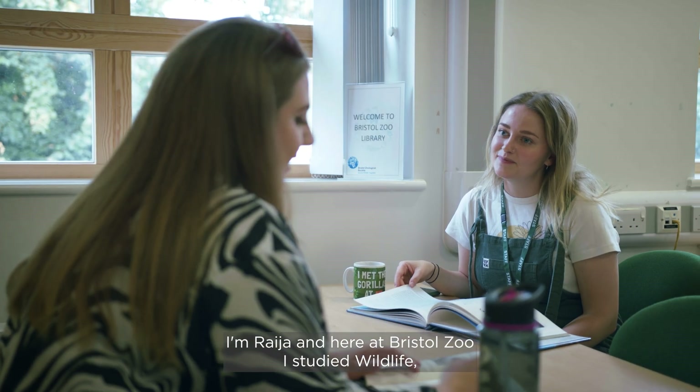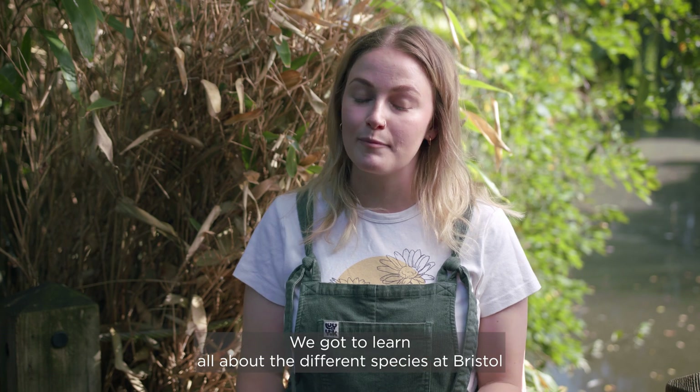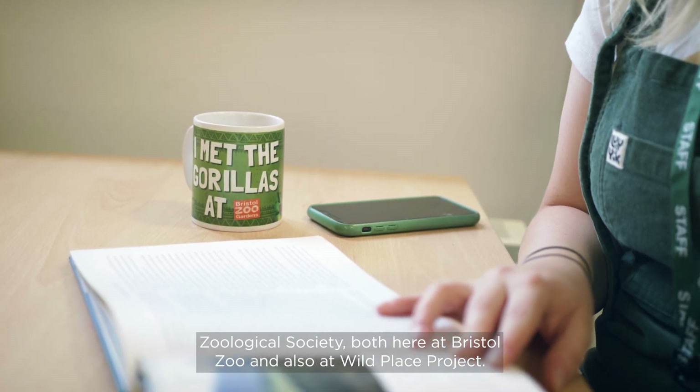I'm Raya, and here at Bristol Zoo I studied Wildlife Ecology and Conservation Science for my undergraduate degree. It was really interesting — we got to learn all about the different species at Bristol Zoological Society, both here at Bristol Zoo and also at Wild Place Project.